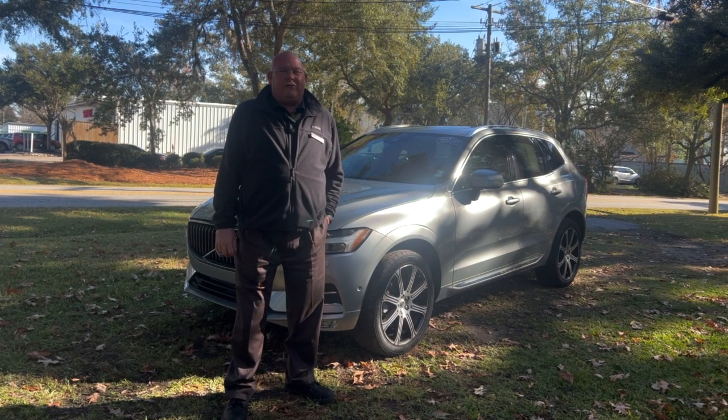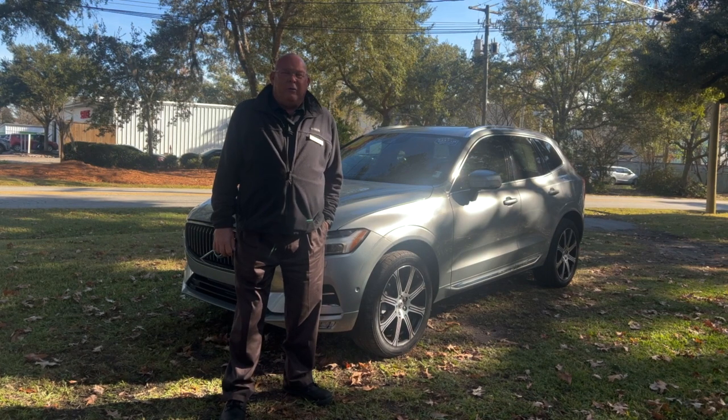Hey, this is Jimmy Walker at Kia Country of Charleston on Savannah Highway with our Trade of the Week.